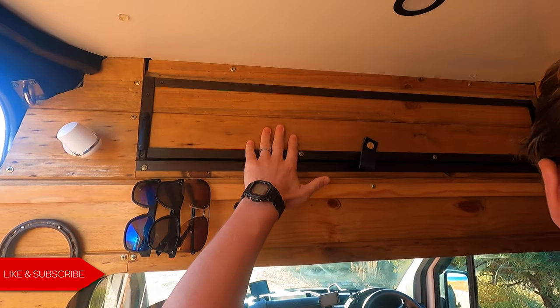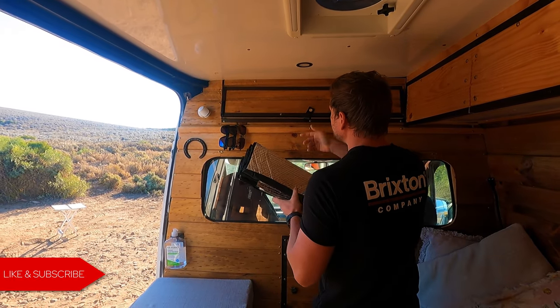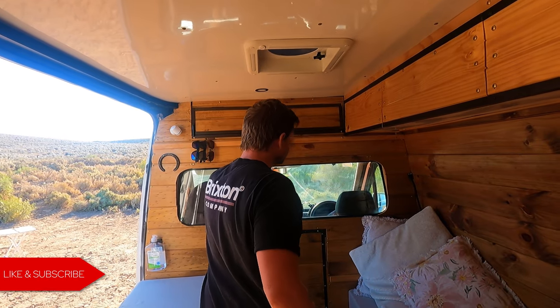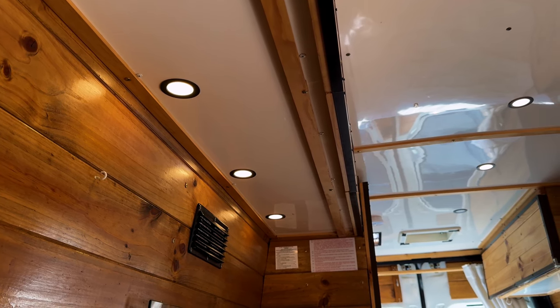We also have this cover that just pops out, and it covers this window so we can fully black out the window at night so no one knows we're in here. These are strip lights that run all the way around here and they create a really nice cozy vibe at night.